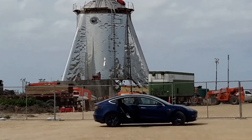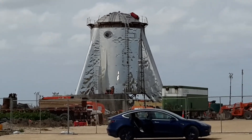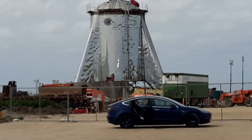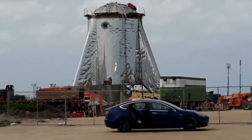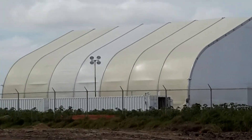It's kind of windy here today, so I'm shaking around a bit. But there's the bottom of the Starship Hopper prototype with our car parked in front of it. And there's the white tank you see in all the photos.